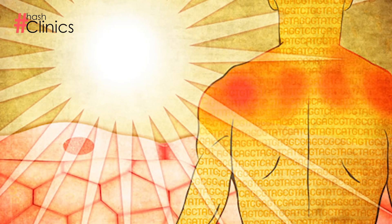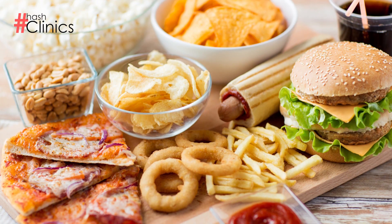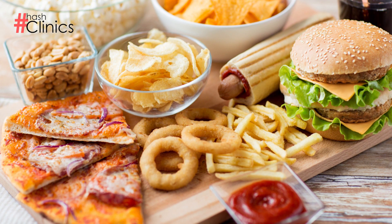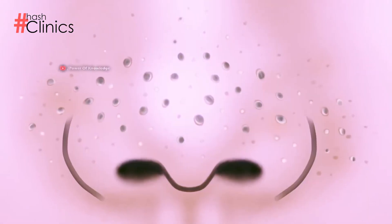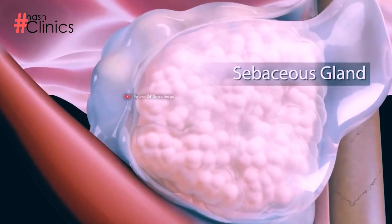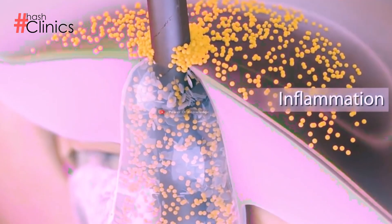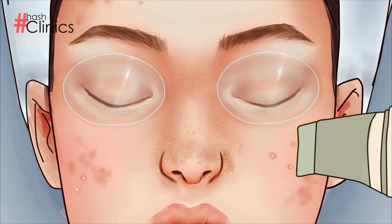Blackheads are caused by excessive sun exposure, hormonal changes in your body, or consuming junk food and oily food. These cause impurities to clog in open pores, and with excessive sun exposure, those impurities clot and turn into dark spots.